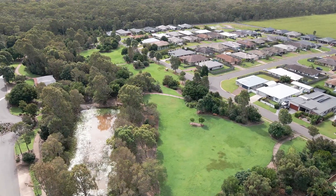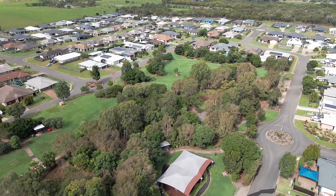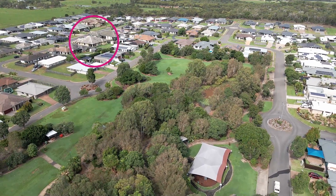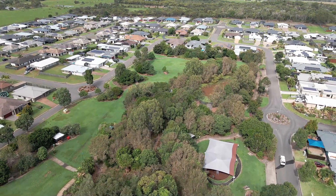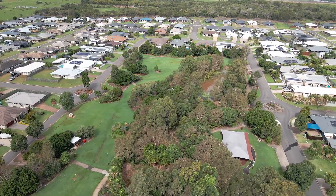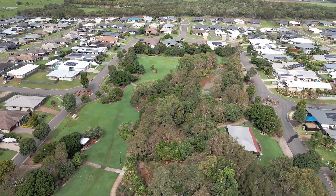Featuring open grassed play fields, shaded children's playgrounds, walking tracks, barbecue gazebos and a natural spring, the landscaped park is a welcome breath of fresh air to the local residents and their visitors alike.